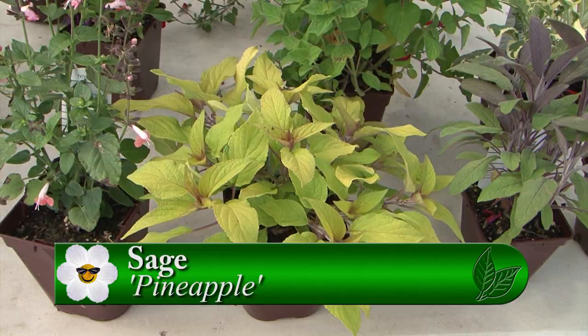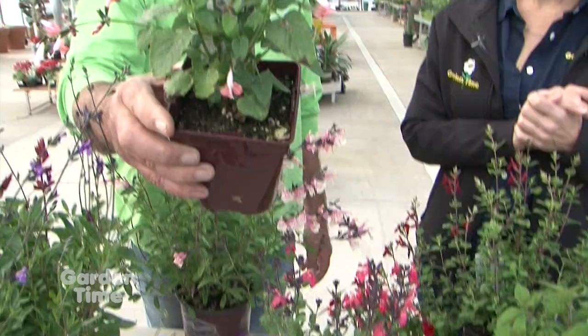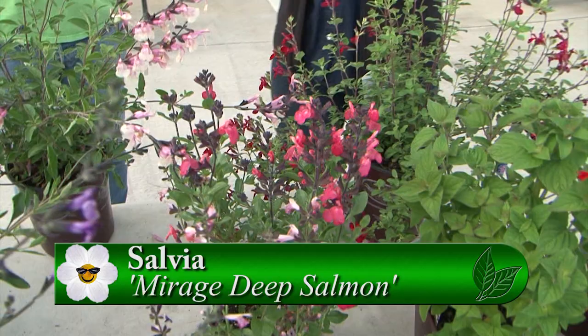Let's move into maybe the annuals. These are the less hardy but equally desirable ones. This is a cute little one - this is perfect for a pot. Summer Jewel. The thing with salvias is to keep them in bloom, you want to deadhead. And when you deadhead, take them back as far as you can - these are so easy when they're spent, they just snap right off. Full sun for all the salvias? Full sun. And this is another sweet little one for a pot. This is Mirage Deep Salmon.